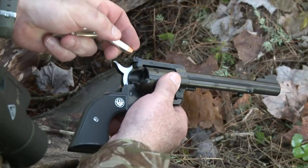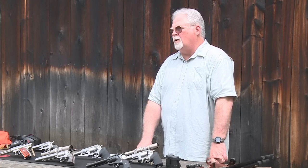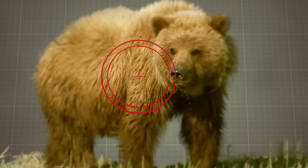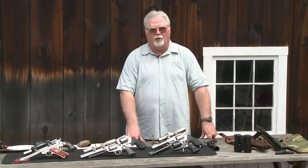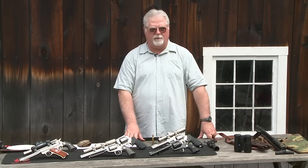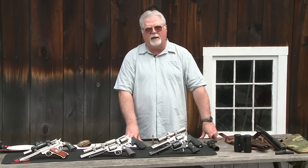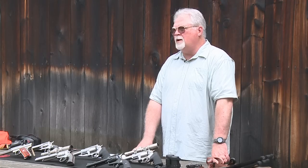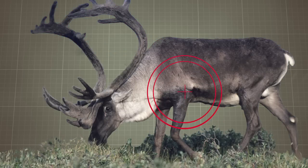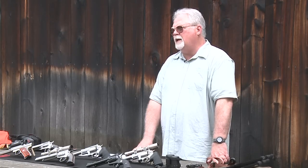Now that we've chosen the bullet, we need to understand shot placement. Shot placement is critical. The appropriate location is one-third of the way up the body, just behind the front shoulder, on all North American big game. That one-third of the way up the body could be in different places — for instance, a black bear has a lot of hair, so where his body ends may not be exactly where you think it does. You need to know the anatomy of the game animals that you're shooting.